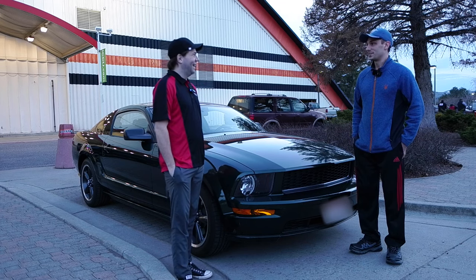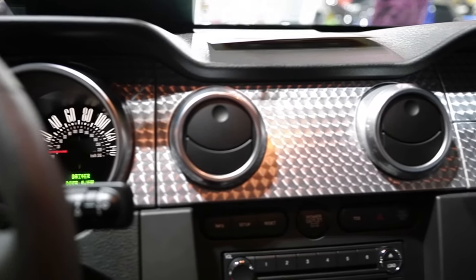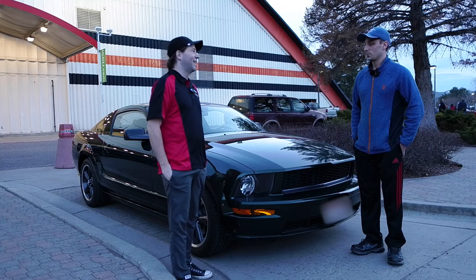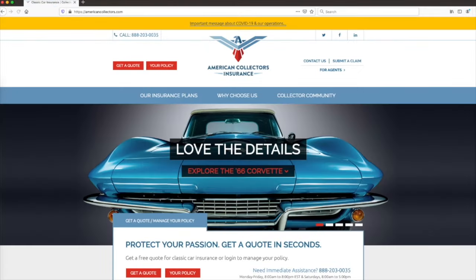It's really interesting that you notice this is a different, more interesting Mustang. It is definitely a special car, so thank you so much for sharing it with us. Go to www.americancollectors.com to get your free quote today and see how much you can save. Thanks for watching.